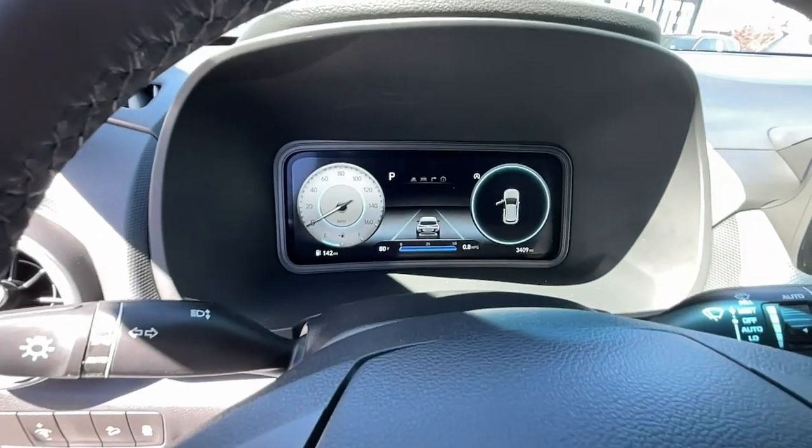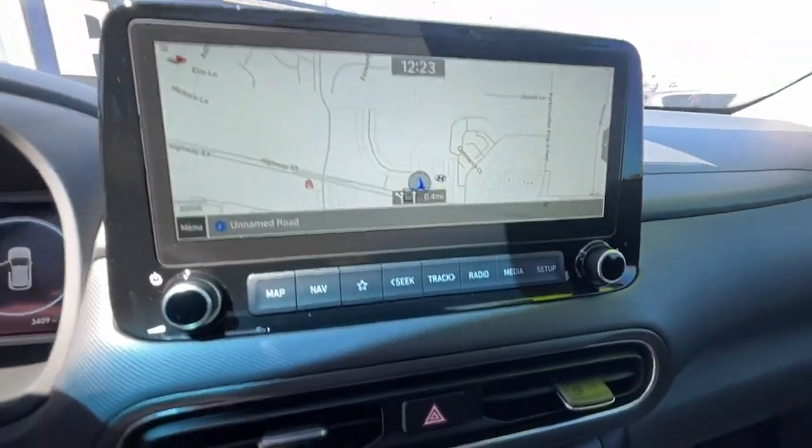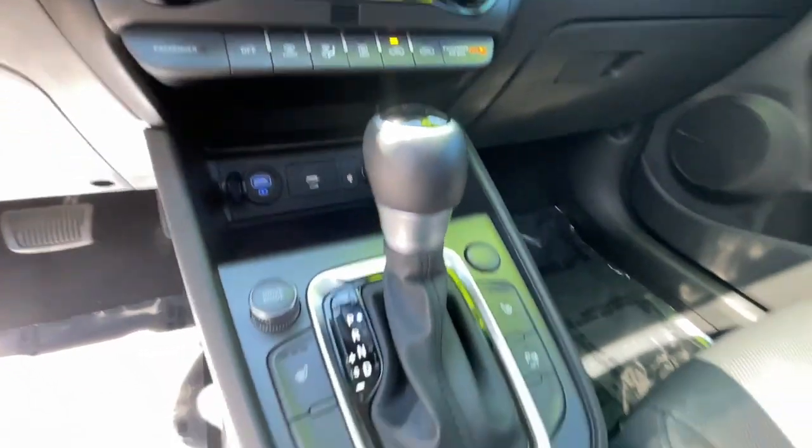Take a new sense of joy along on every journey in this stylish and connected Kona. Come in for a fun and easy test drive.